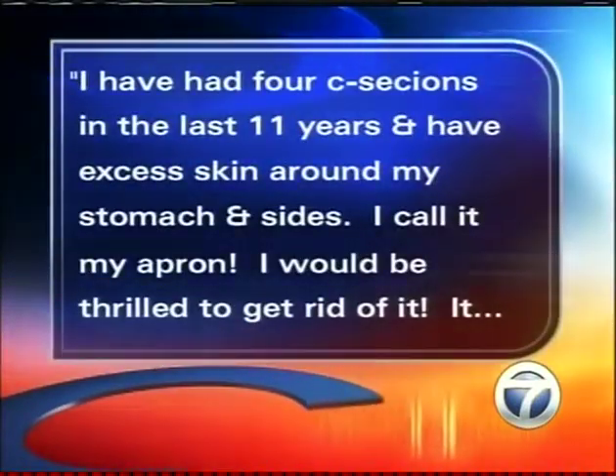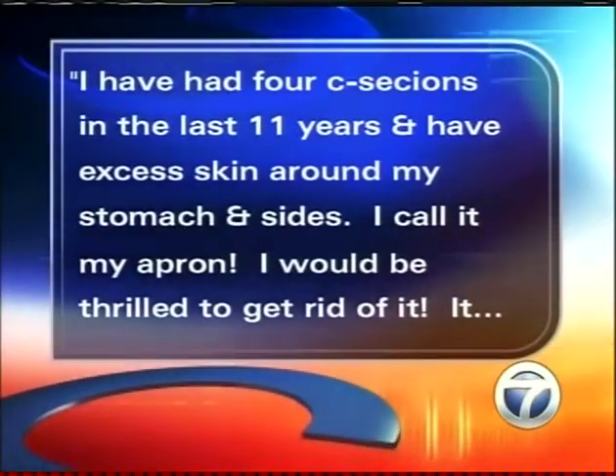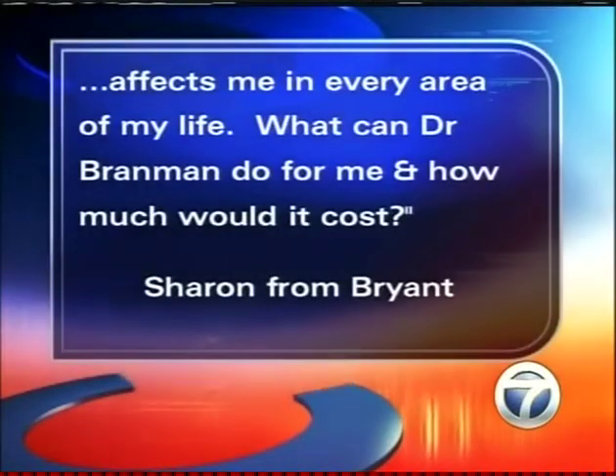You get a lot of questions in your office, and even after your appearances here, so we wanted to share some with our viewers. Sharon from Bryant asks: she has had four C-sections in the last 11 years and has excess skin around her stomach and side — she calls it her apron — and she wants to get rid of it. What can Dr. Brandman do? We can do an abdominoplasty, which is a procedure where we actually remove that apron. It's a fairly easy outpatient procedure. We can also tighten up the tummy muscles and sometimes give them a cuter belly button. That C-section scar causes a little bit of adherence of the skin, and the extra skin falls over that. We can remove it and also remove those extra C-section scars.